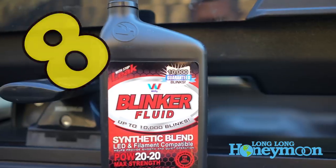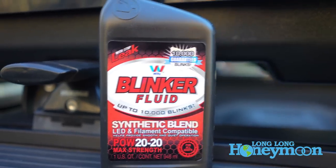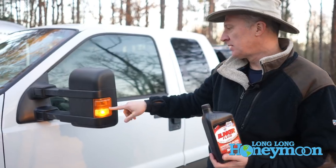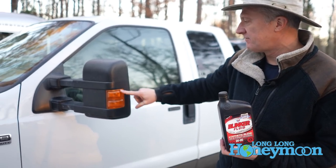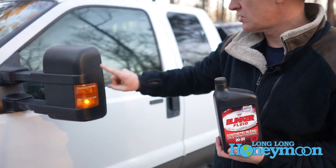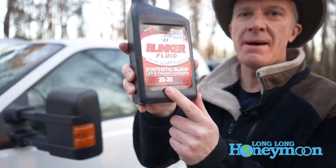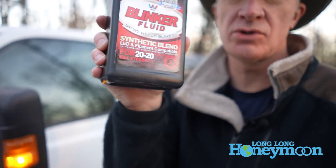Blinker fluid. I switched to Willie brand synthetic blinker fluid — good for up to 10,000 blinks. You can see I'm a little low on blinker fluid right now because I'm not getting a full blink on my turn signal. POW 2020 maximum strength blinker fluid — only use the best, use Willie brand.